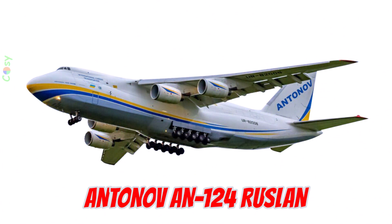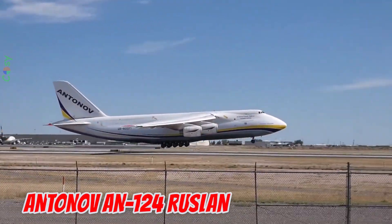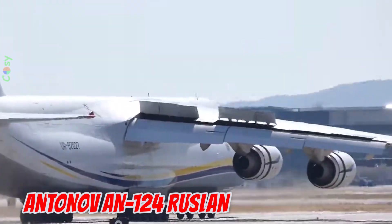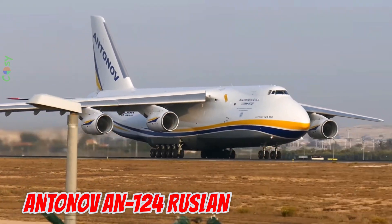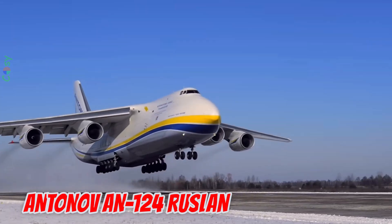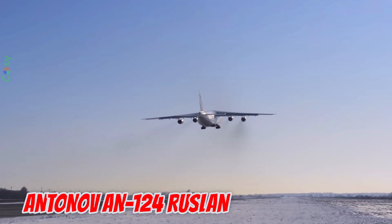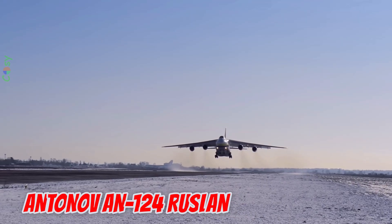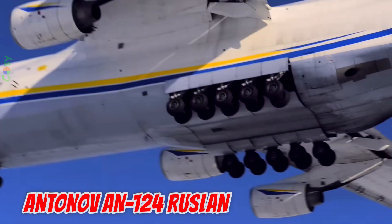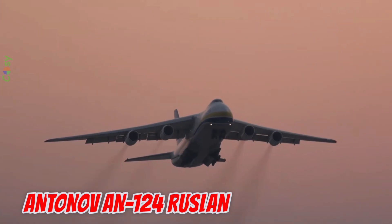This is the Antonov AN-124 Ruslan, introduced in 1982 in the Soviet Union, now Ukraine — one of the largest military transport aircraft in the world. Measuring 69.1 meters in length with a 73.3 meter wingspan, it has a maximum takeoff weight of 405 tons and can carry 150 tons of cargo. With a cargo hold 36.5 meters long, the AN-124 can transport tanks, helicopters, or massive industrial equipment, and it has set numerous airlift records.